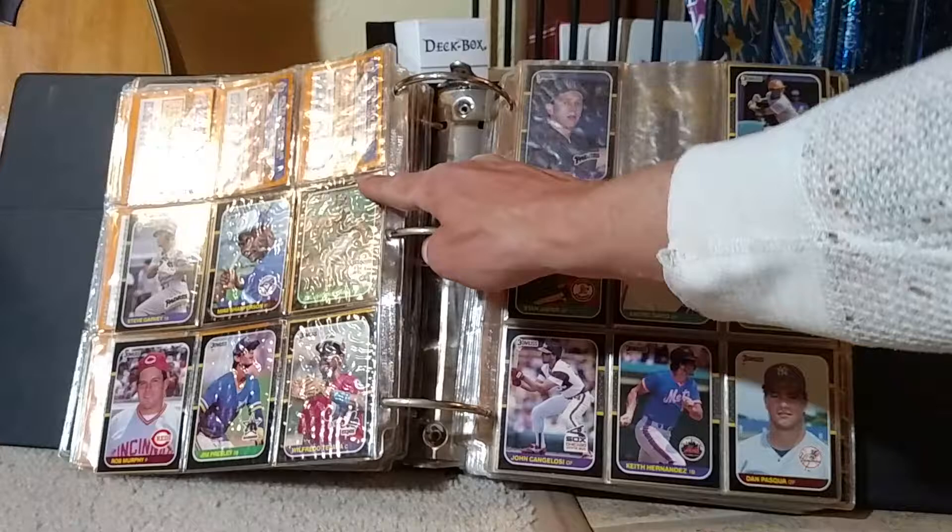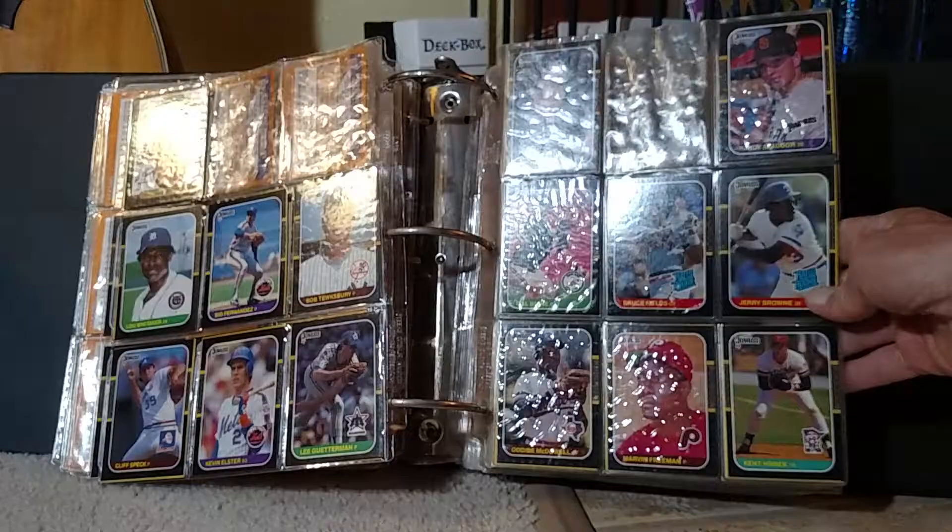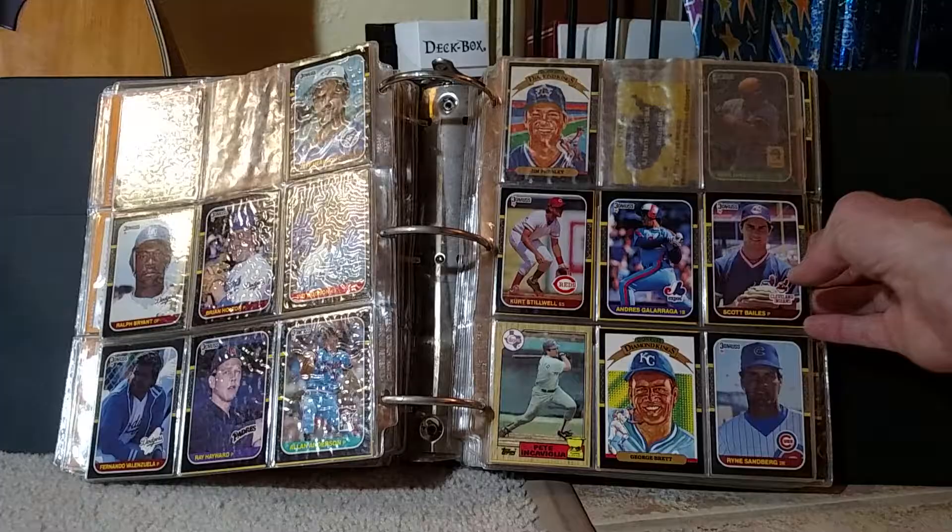I'm worried about the powers that be giving me a hard time about just the amount of space this is going to take up in the house. We do not have a lot of floor space or closet space. What I want to do is go through these — I'm going to ditch these old binders.